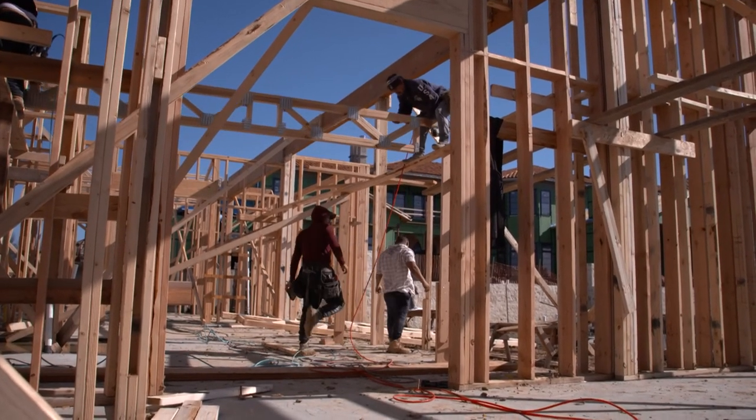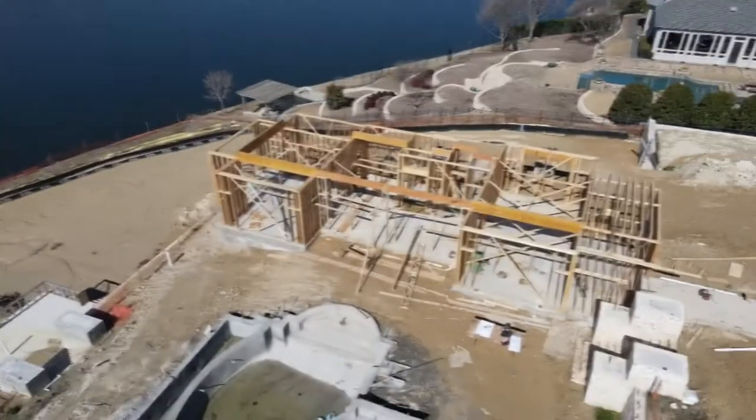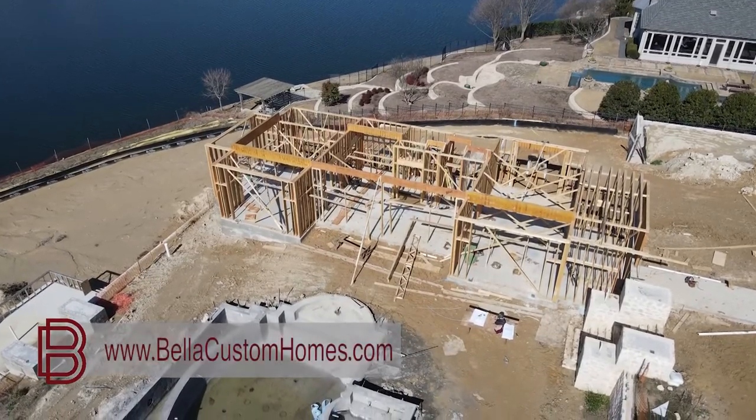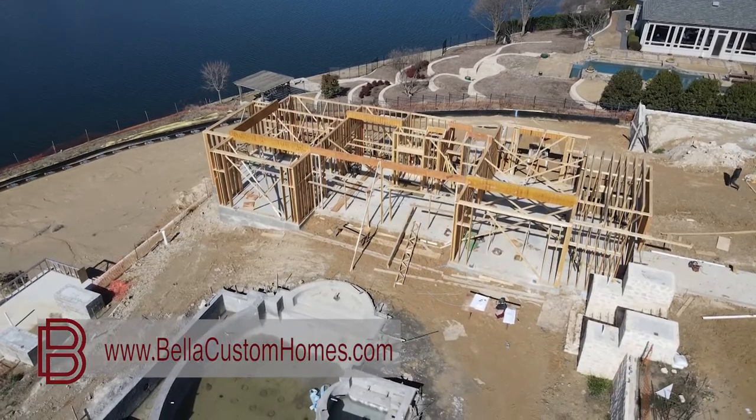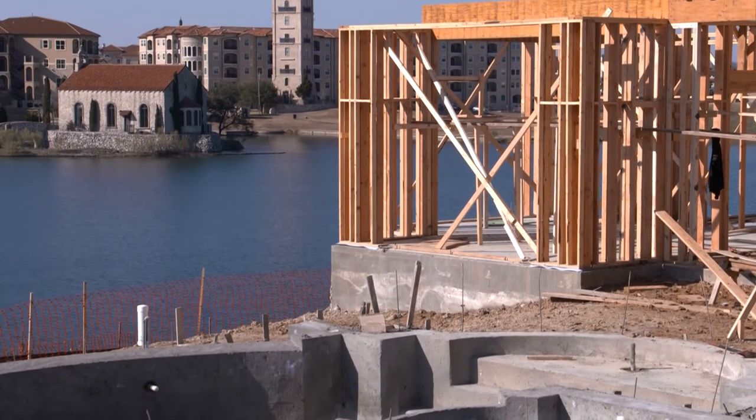Good afternoon, I'm Tony Visconti with Bella Custom Homes. We're here at Falling Waters to give you a little update. We started on the cabana and it's looking beautiful — the first floor is up, and from the exercise room you look out and it's a 16-foot drop.